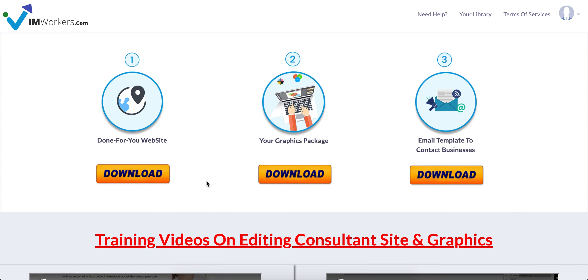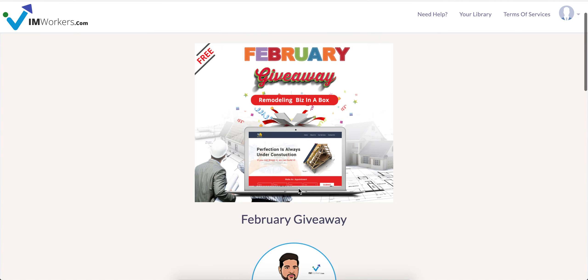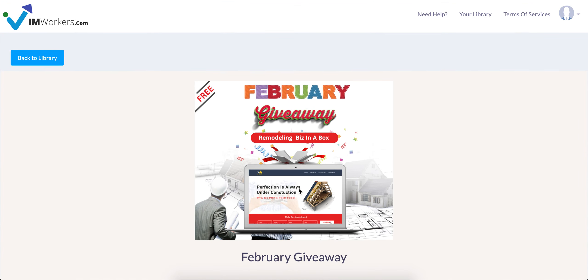Tell them you've designed this site and want to give it away for free. When they ask what the catch is, just tell them honestly that you like giving value first and you'd appreciate if they also take a monthly social media package where you'll post about their business and help them get more customers.